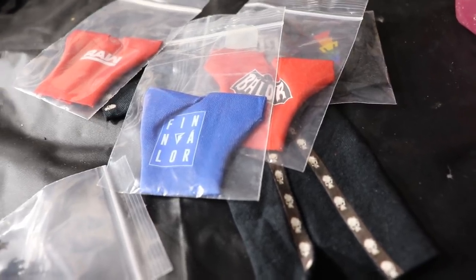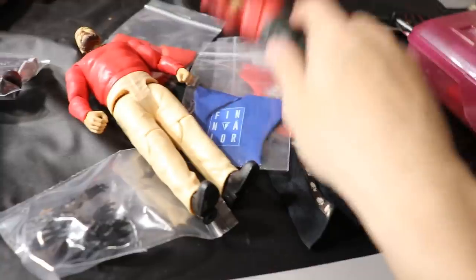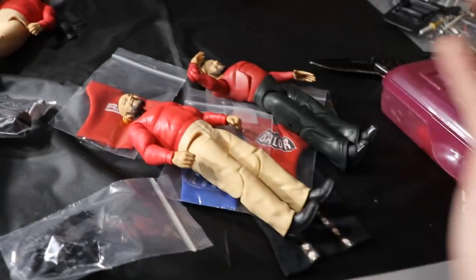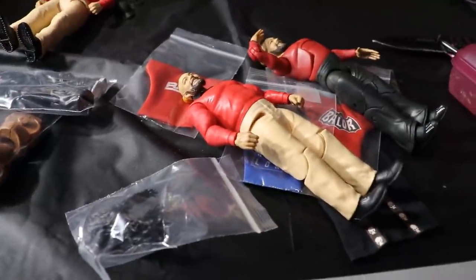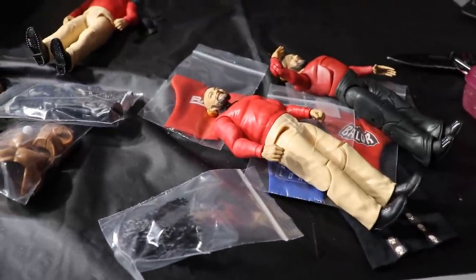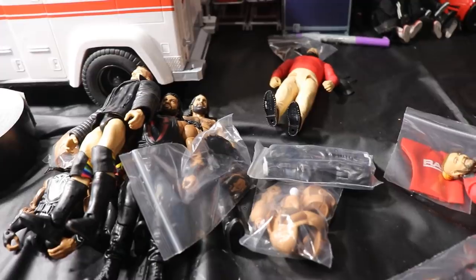I didn't want to make my damn hauls out of just this package, so I also got a second Bray Wyatt Basic Series 111 — very nice. For the rest of the vlog, I know I'm going hooping later tonight. Your boy likes to hoop — I've been a huge basketball fan since seventh grade. I'm going to show off some of the Kobe collection and shoe collection in this video and show you guys what shoes I'm rocking tonight.